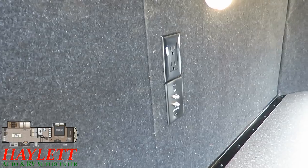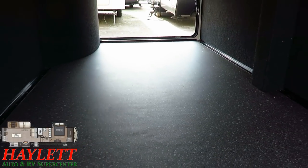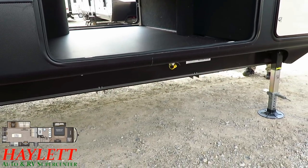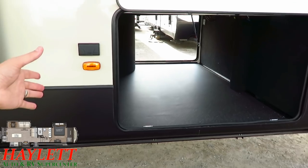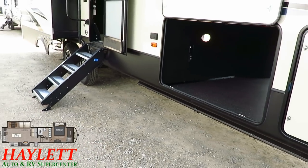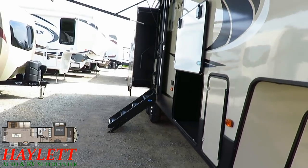There are outside TV hookups here, and no carpeting in the lower deck of the pass-through — so it won't collect moisture and become moldy. There's also an outside grill hookup below that storage compartment, so if you want to transport and run a grill outside rather than always being on the rear bumper, you've got that option.